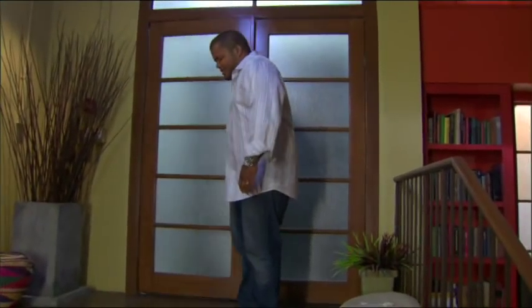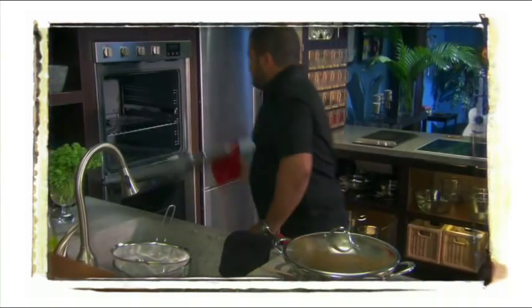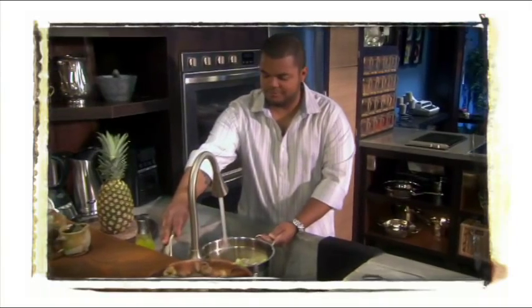Welcome to my world. This is the land of everyday exotic. This is where all the magic happens. I've designed a really beautiful, striking modern kitchen, but also a kitchen that's really functional and contemporary and efficient as well.